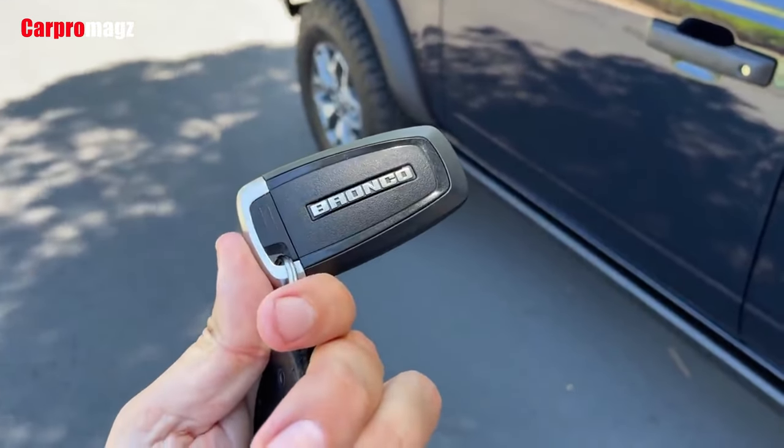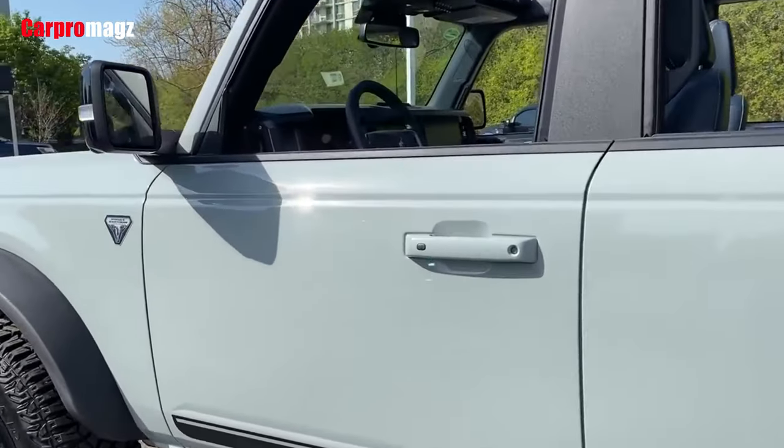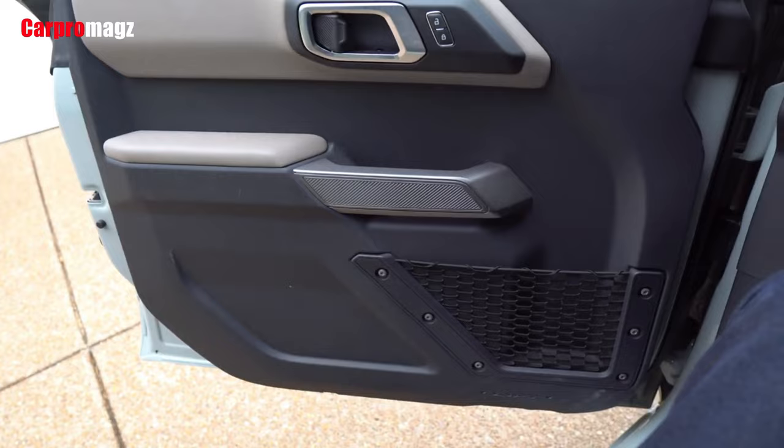Available with two or four doors, soft tops or hard tops, and removable body panels, the Bronco offers the same open-air possibilities that make the Wrangler an outdoor person's delight.